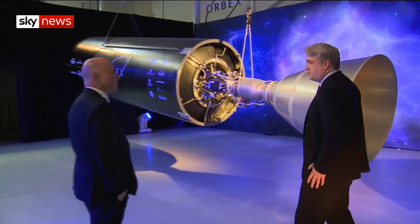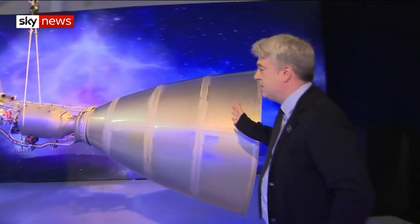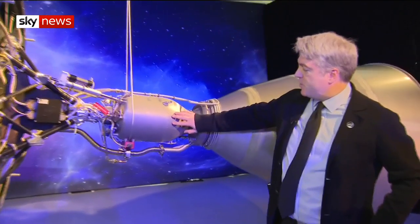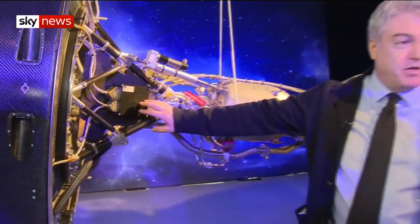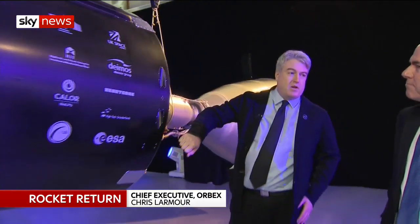This is the piece that actually goes into space. Below this is a much bigger stage that pushes this into space, and this is the engine that will then propel it to the final altitude. It's a 3D-printed engine, and it's controlled by this computer here, which is like an engine management system on your standard car, but it's a special computer for space. And it burns the fuels that are contained within this lightweight carbon-fibre tank.